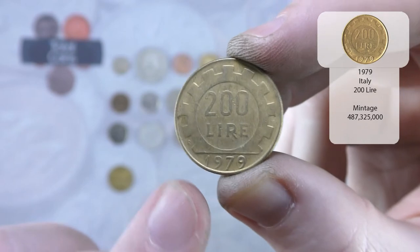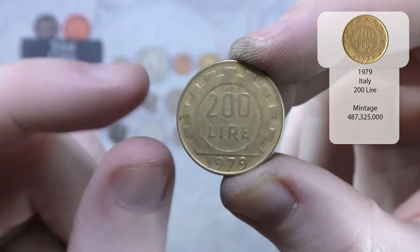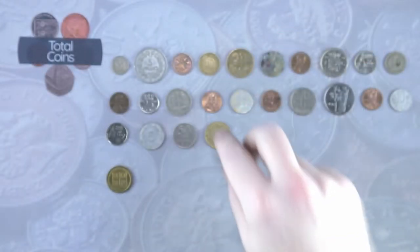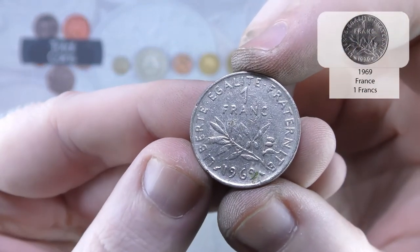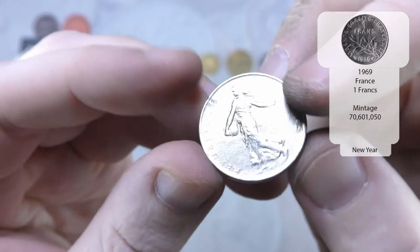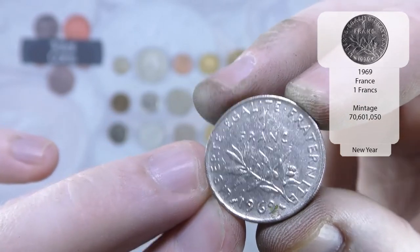Some of you may not know but there's a game called Fallout and in that game there are basically underground vaults sealed with a big door that looks like that — and every time I see these Italian 200 lira coins, that's what I think of. And we've got another French — this time it is one franc from 1969, in pretty good condition apart from a little splodge just there. Very nice.